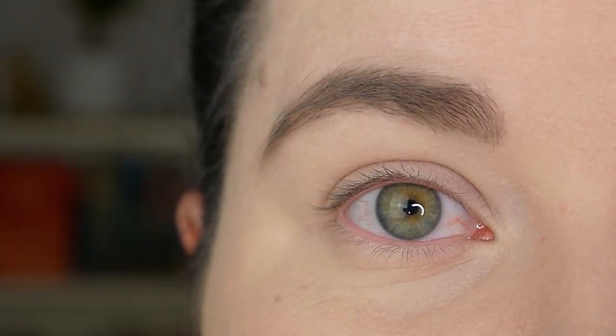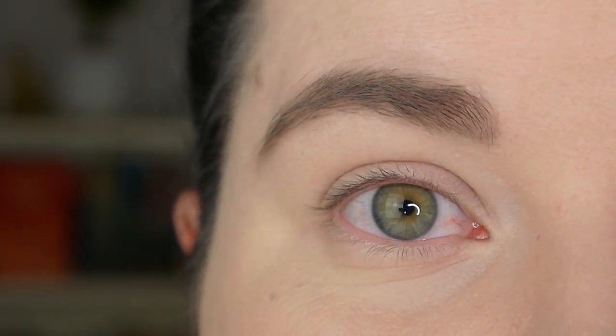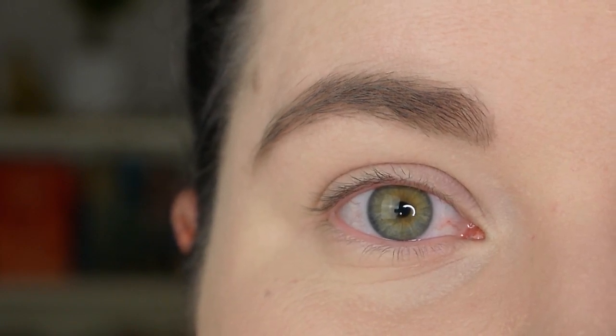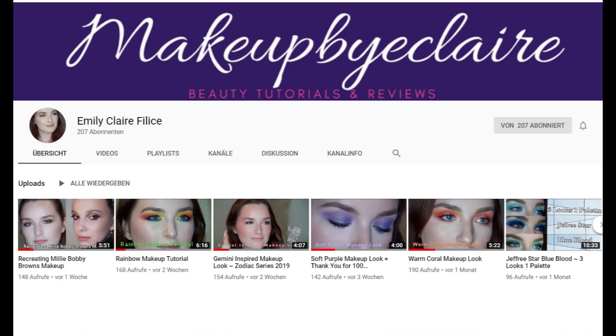Hello everyone and welcome back to my channel. Today's video is a collab with Emily. Her channel name here on YouTube is Emily Claire Phyllis. I will link her channel down below.